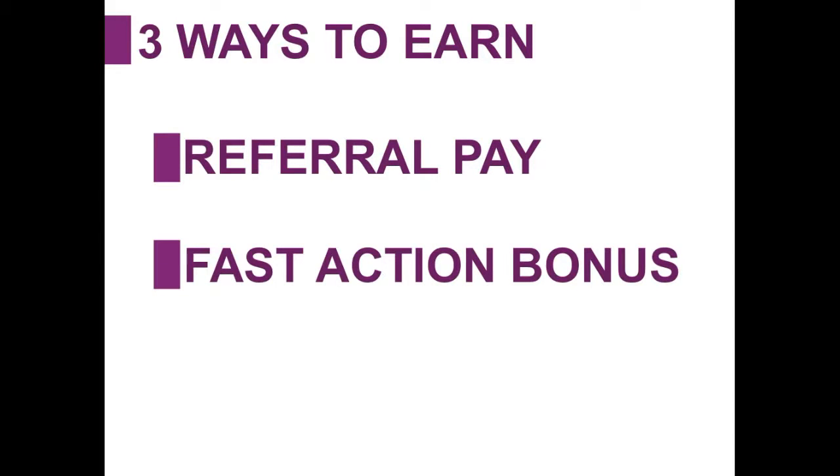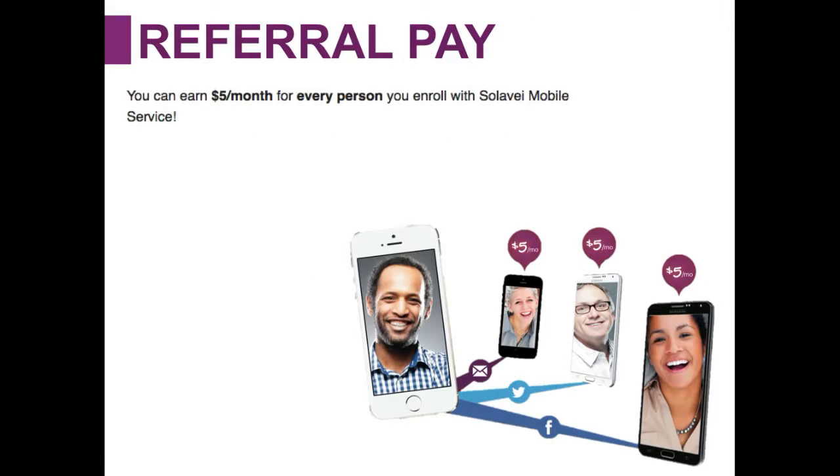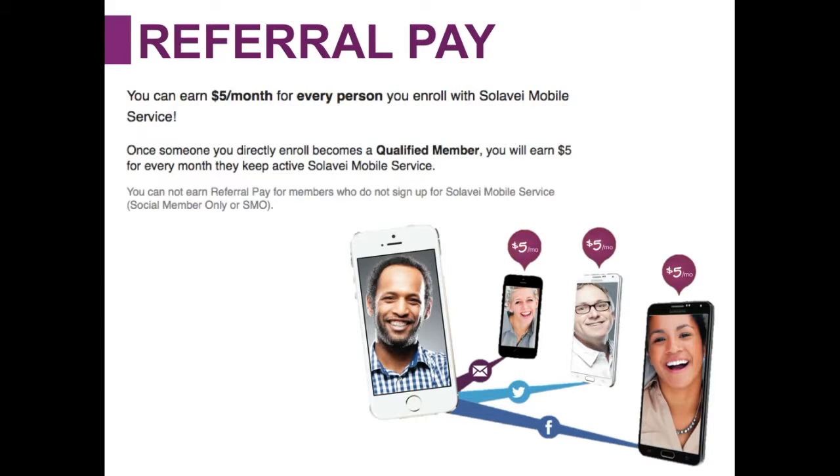the second is fast action bonus, and the last is path pay. So let's take a look at referral pay. Referral pay is where you can earn $5 every month for every person you enroll with Solovey mobile service. Once someone you directly enroll becomes a qualified member, you'll earn $5 every month they keep active Solovey mobile service.